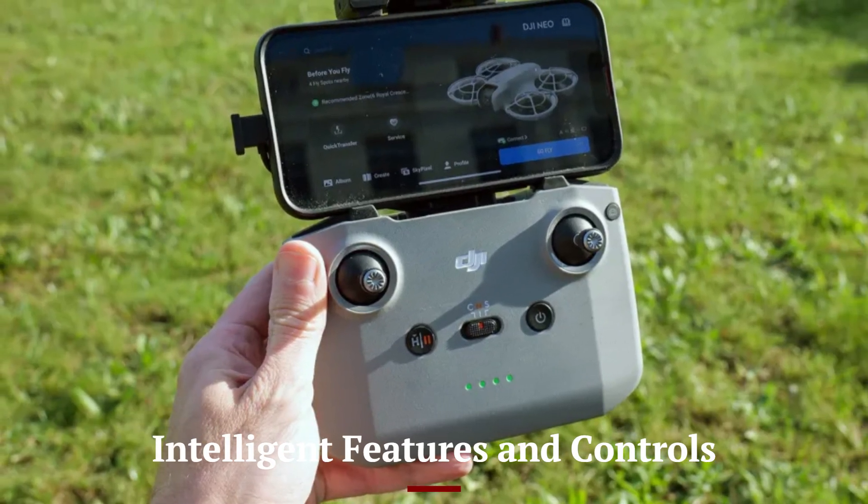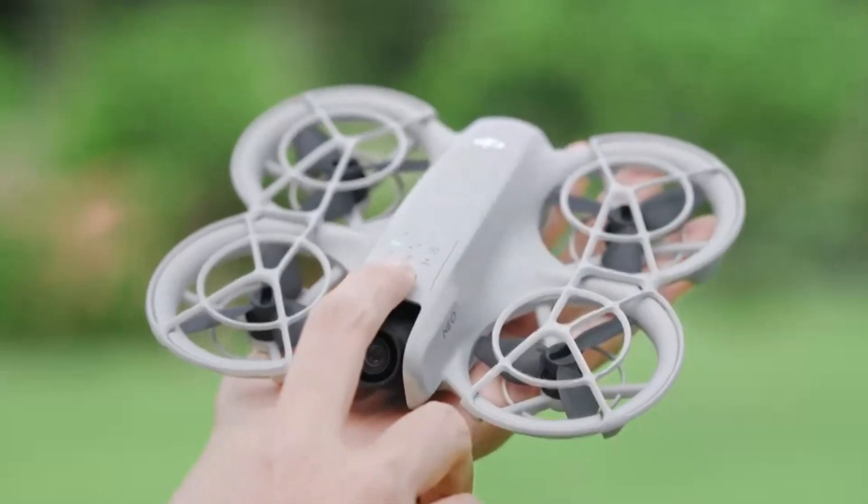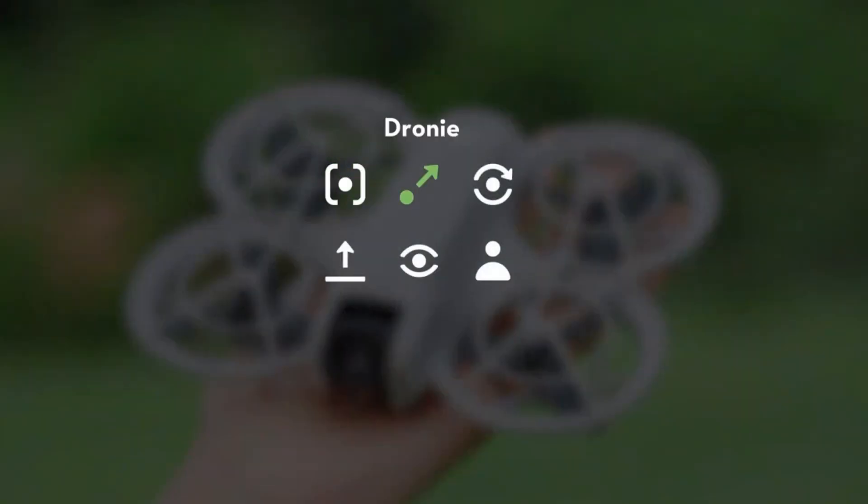The NEO 2 is equipped with a suite of intelligent features, including obstacle-avoidance sensors, real-time tracking, and autonomous flight modes. Its upgraded AI algorithms enable better subject recognition and smoother tracking.